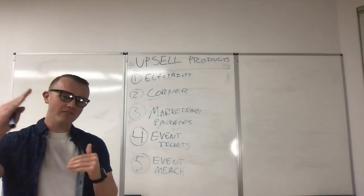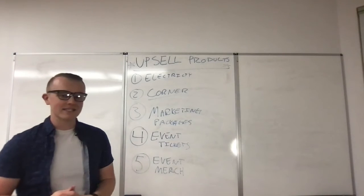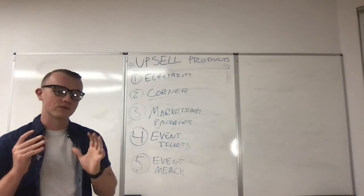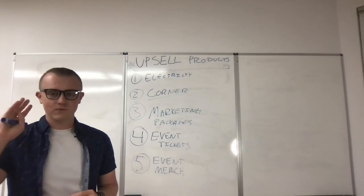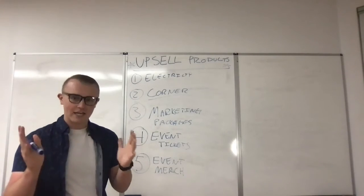Anything above that baseline, you need to be charging for. Yes, you can sell them at a discounted rate — that's reasonable — but you have to charge something. Because if you don't, vendors and exhibitors just take advantage of it. I am guilty of that when I was in the vending and exhibiting world, so take it from the horse's mouth.